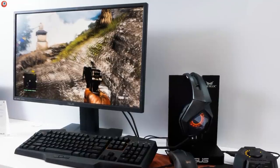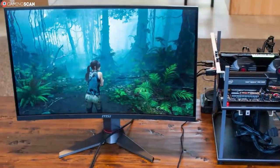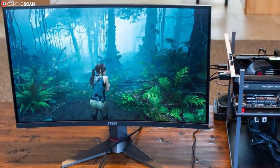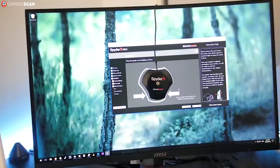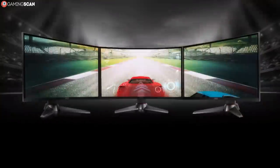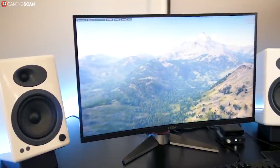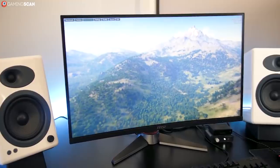Now if you liked what the ASUS had to offer but you also like your monitors curvy, then you'll love the MSI Optics MAG27CQ. This is also a 27-inch 144Hz monitor, only with the added benefit of a 1800R curve for added immersion. However, it's not exactly like the ASUS in all other regards, as the Optics isn't an IPS monitor but a VA monitor.